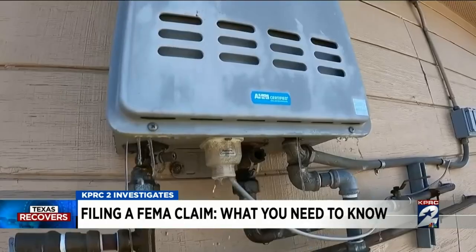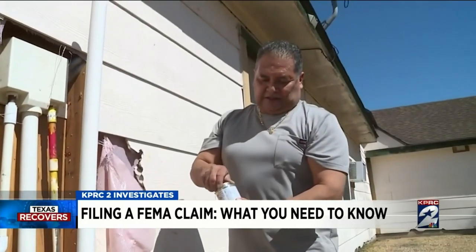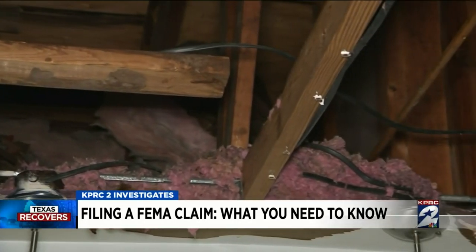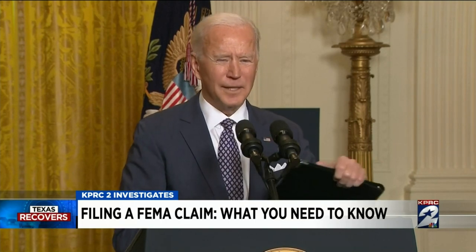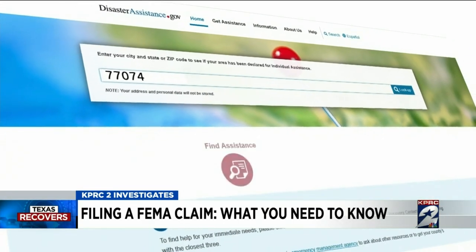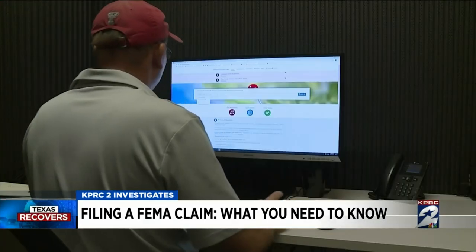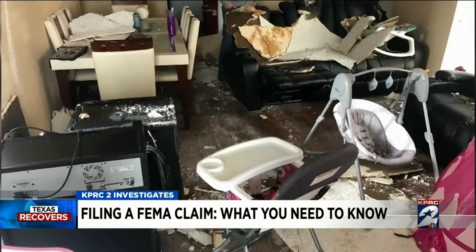With the storm over, the work's just starting. Hundreds of thousands of us are now looking for help. It's coming, says the president: 'God willing it will bring a lot of relief to a lot of Texans.' FEMA's disaster assistance website for our winter storm is already active — it's for both homeowners and even renters who have damaged personal belongings.